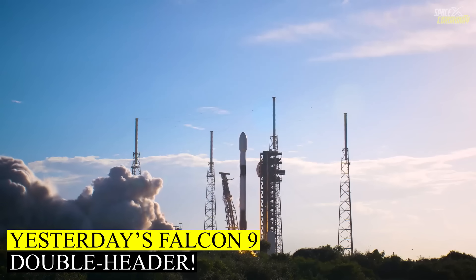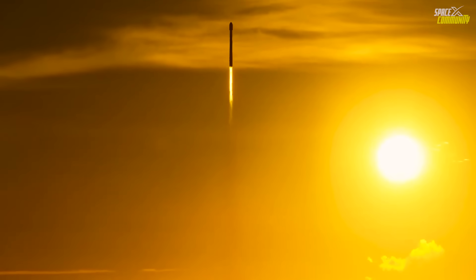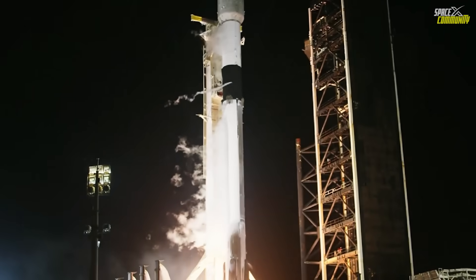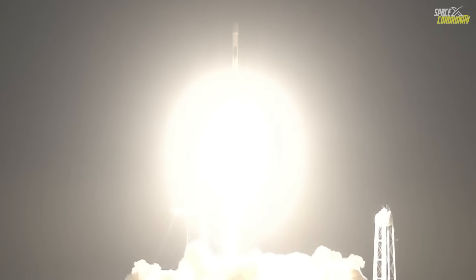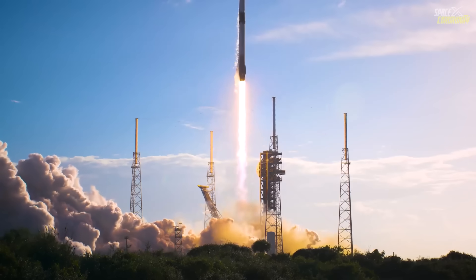Last night marked yet another great milestone by SpaceX, as the company pulled off a tightly-packed double-play of launches from Florida's Space Coast. The first of the pair lifted off at 10:08 p.m. EST from the historic Kennedy Space Center's Pad 39A, carrying 29 of the company's next-generation Starlink broadband satellites into low-Earth orbit. The booster, after completing its mission, touched down gracefully on the drone ship A Shortfall of Gravitas in the Atlantic roughly eight and a half minutes later.